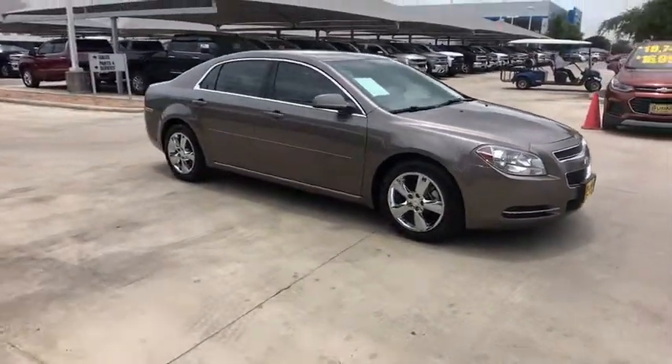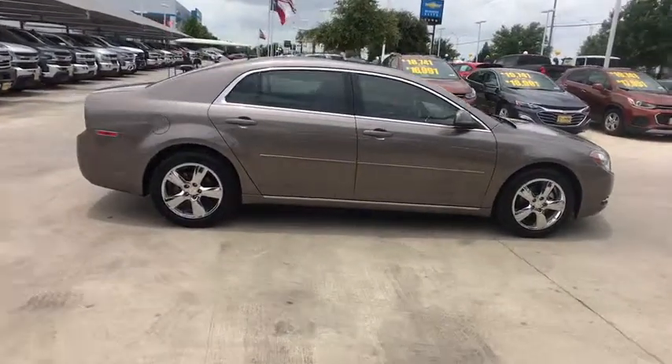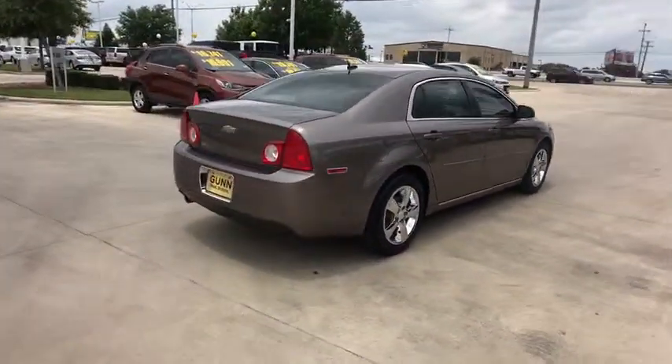2011 Chevrolet Malibu — a combination of performance and fuel economy. The Malibu is a great commuting car. This vehicle has less than 65,000 miles.